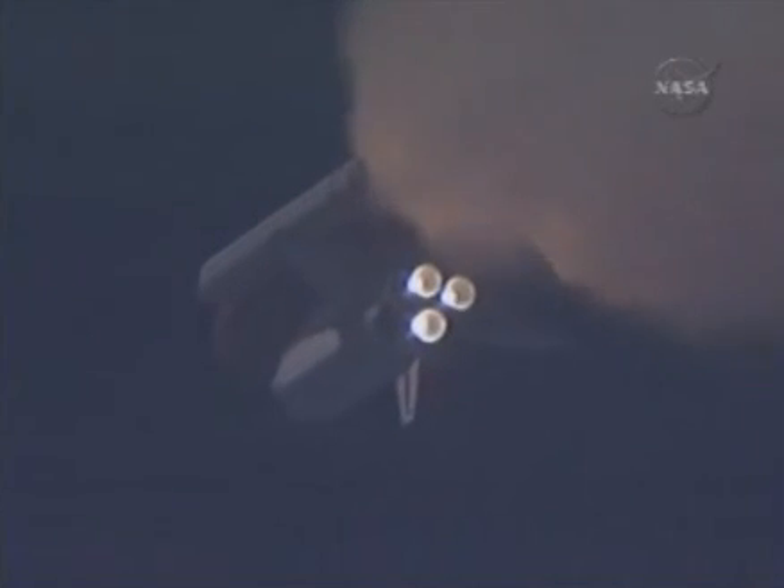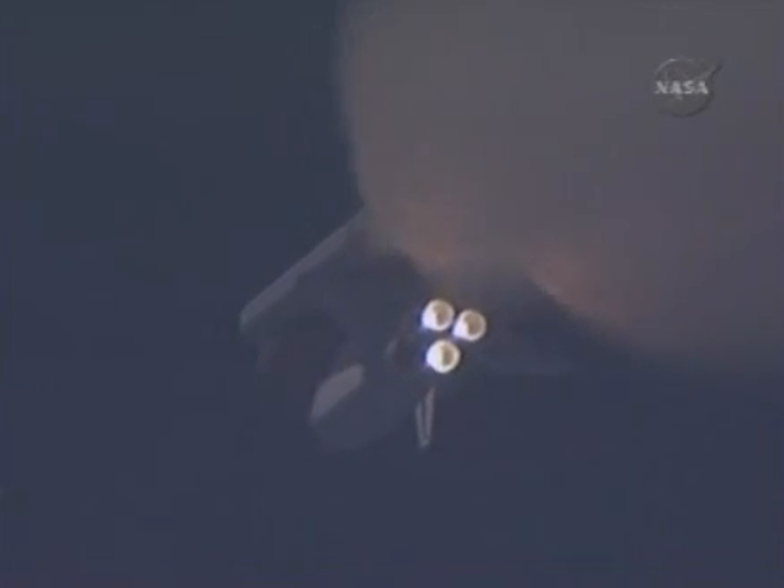All systems continue to function well. Endeavour has three good main engines, three good power-generating fuel cells, and three good auxiliary power units for the hydraulic system. We'll be standing by for burnout and separation of the solid rocket boosters. Combined, the twin boosters provide 5.3 million pounds of thrust to propel the orbiter towards space.